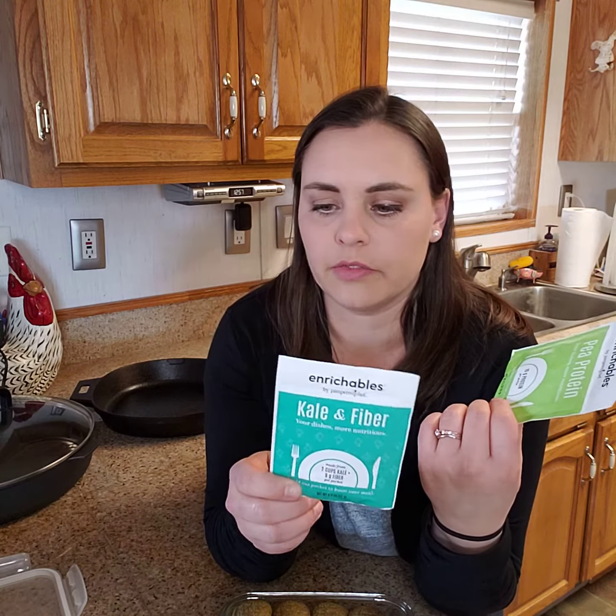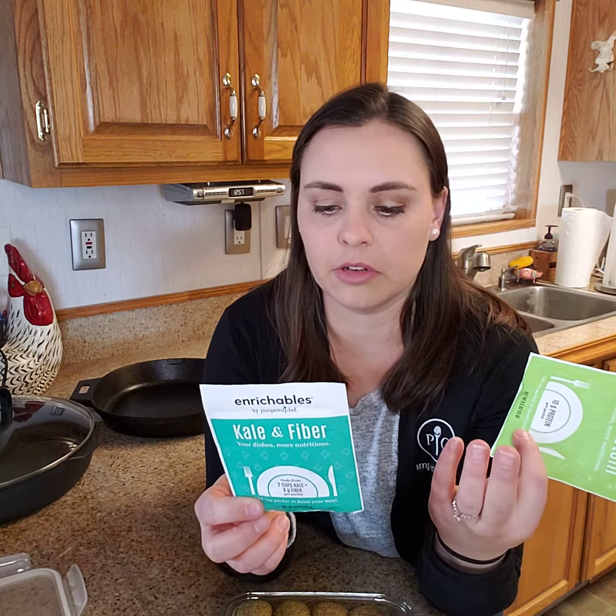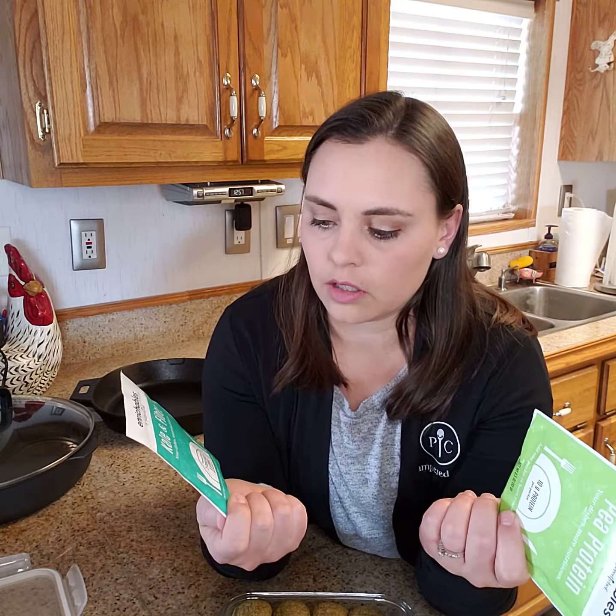They're designed to boost your nutrition without having to replace any of the meals that you already make. Our pea protein is literally ground up yellow peas, and there are 10 grams of protein per packet. Then our kale and fiber has kale that has been freeze dried and ground up, and it has chicory root fiber — two cups of kale per packet and eight grams of fiber per packet.